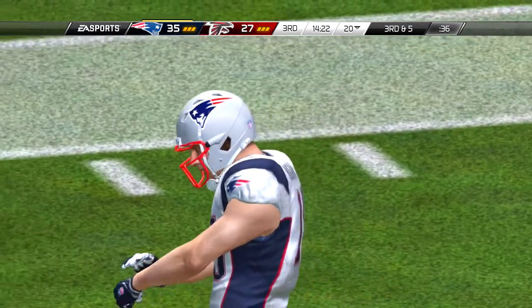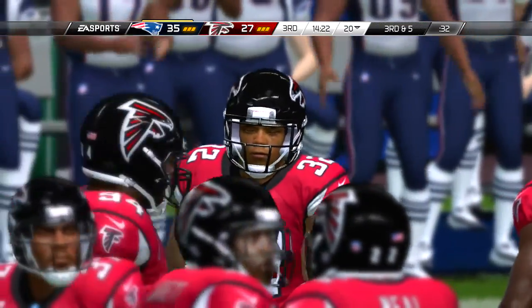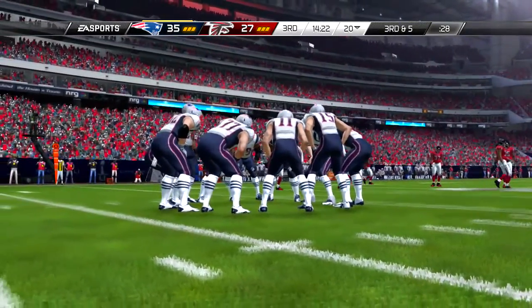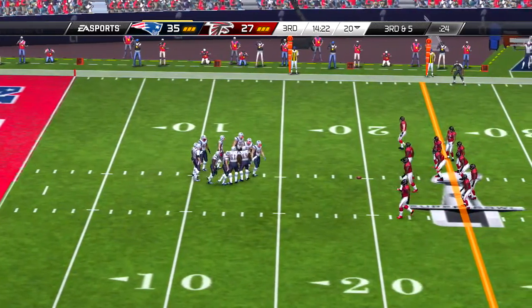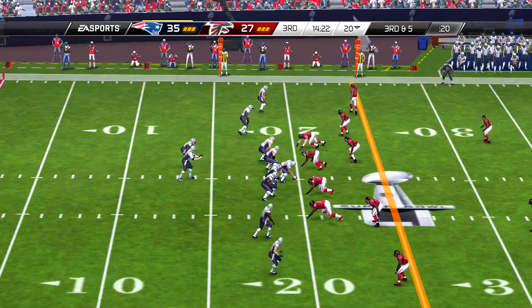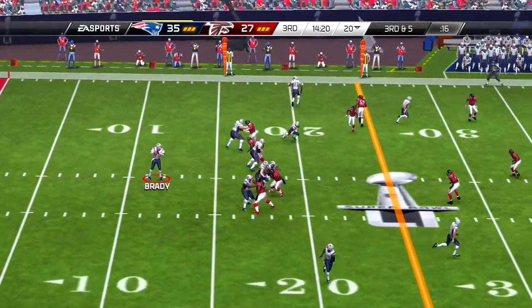Getting set for half number two. Let's take a quick look at the numbers from the first half. And everyone is lined up for the kickoff. Halftime over — time for quarter number three, and play resumes.